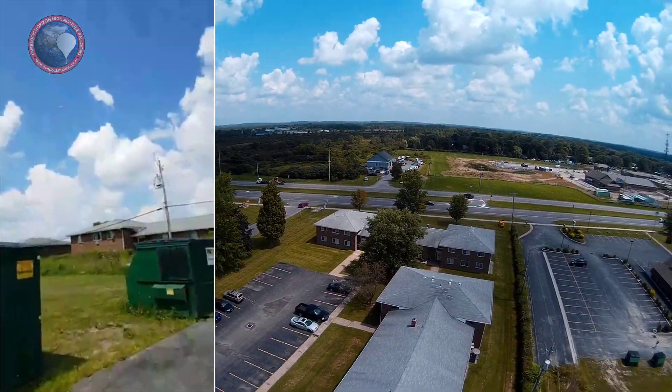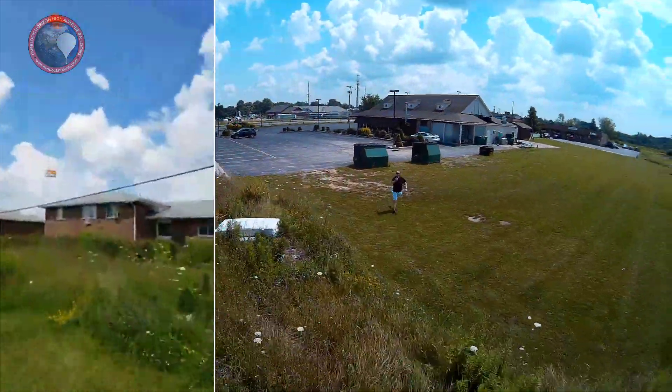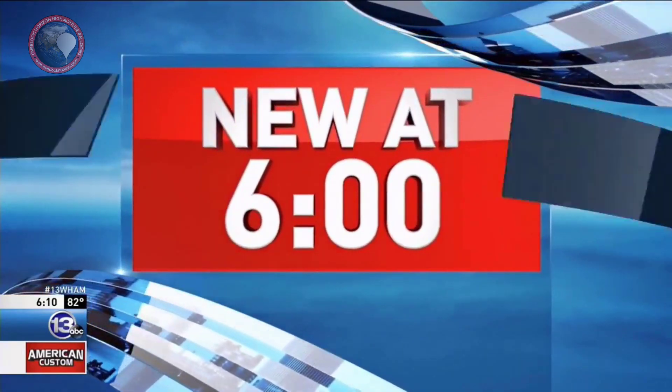Oh, look at this — look at this, it's right here! I'm going to catch it — oh, I got it! New at six, what a view.